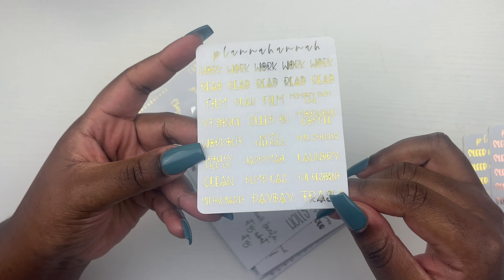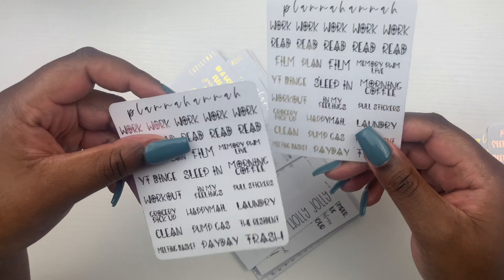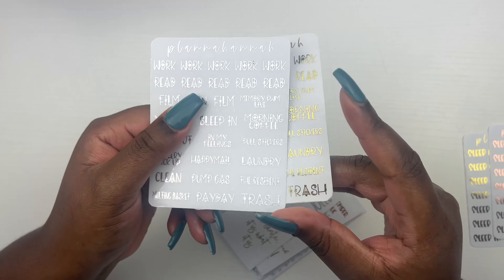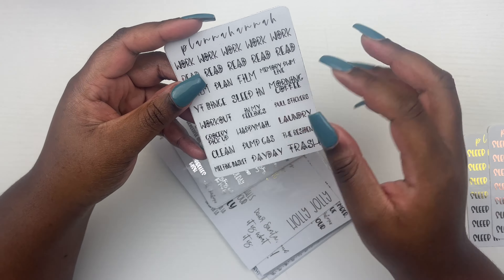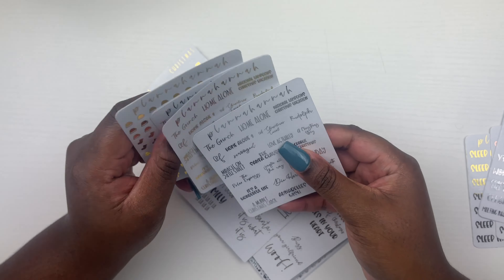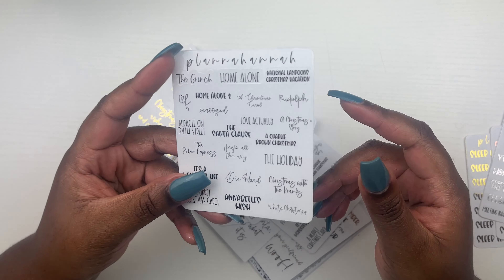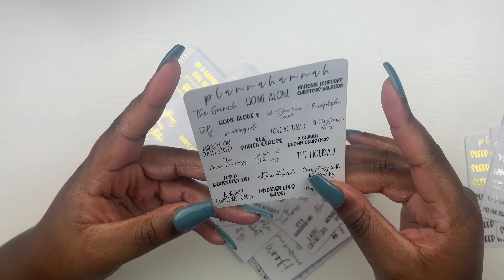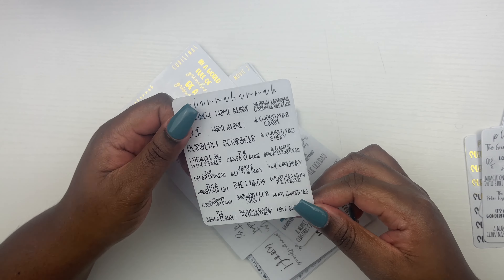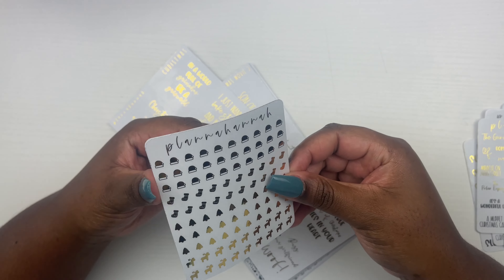And then of course she has come out with like a font of the month. What I did was I went through my planner and looked at what I like to use. She has a custom multi where you can put in like all the scripts — different types of scripts. So what I did, I got them and I got five works, five reads, two films, a plan, memory, plan with me, live, YouTube, beach, sleeping, morning coffee, workout, in my feelings, pool, stickers, grocery, pickup, happy meal, laundry, clean, pump gas, the Resident — that's y'all watch every week — melting basket, payday, and trash. And this is her font of October, which is like a cute Christmas font. And I got that in silver and gold. I'm going to pick it up in hollow because I don't know what I was thinking.